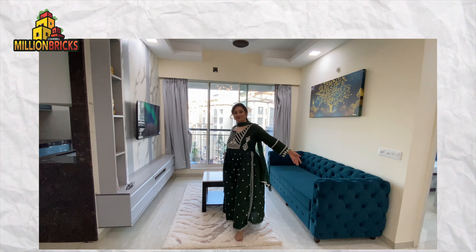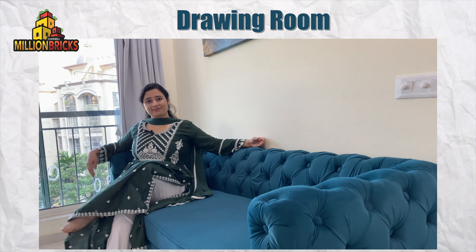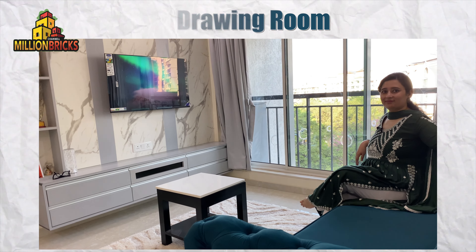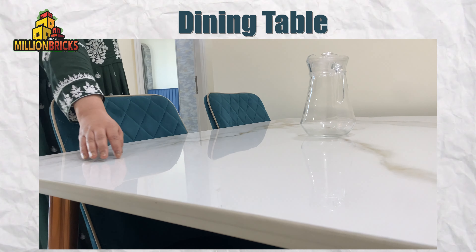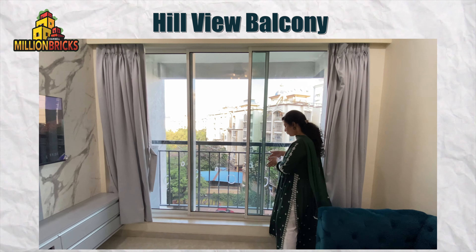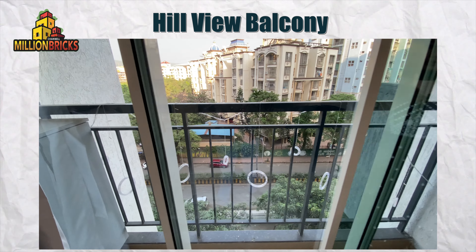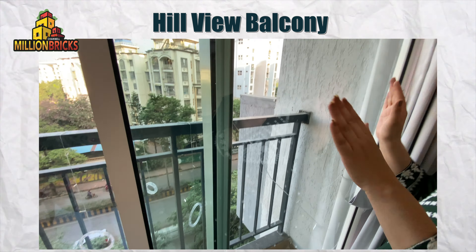Let's see the drawing room. This is a well furnished, beautifully designed drawing room. It has an LCD, a console, a centre table, and a planning table. This drawing room has a balcony facing the hill, with a small flower bed. The room also faces the road, so it has a very beautiful view from the balcony.